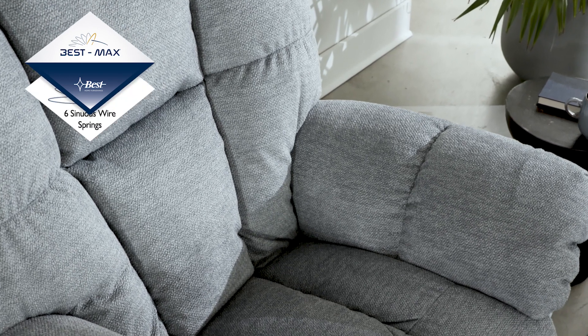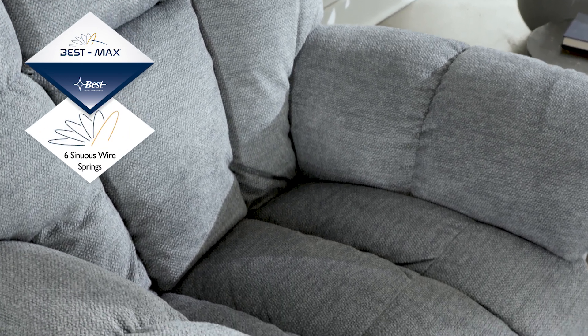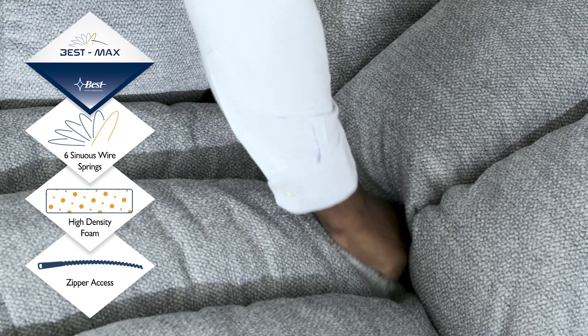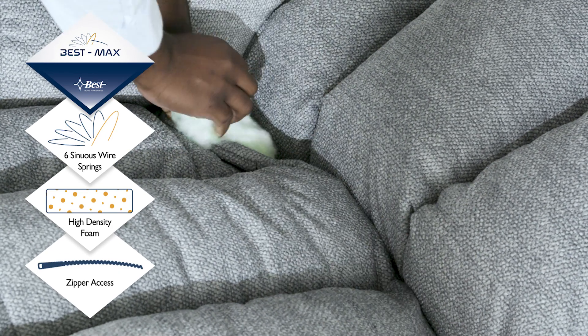The Lucas Recliner offers the exclusive BestMax seating system with three different innovations: a combination of six sinuous wire seat springs, 2.5-inch high-density foam, and zipper access across the back of the chaise lounge to let you customize your comfort.